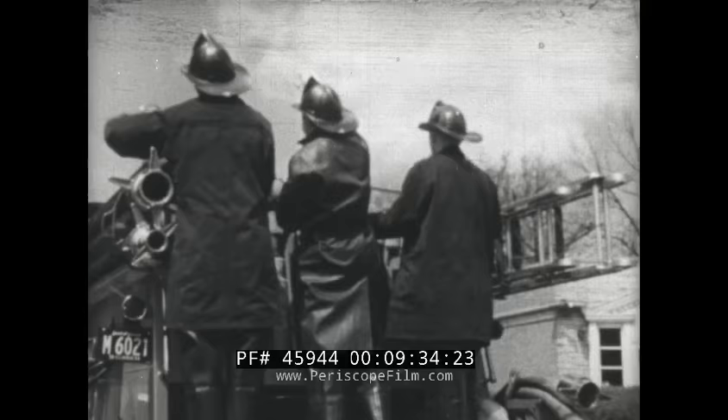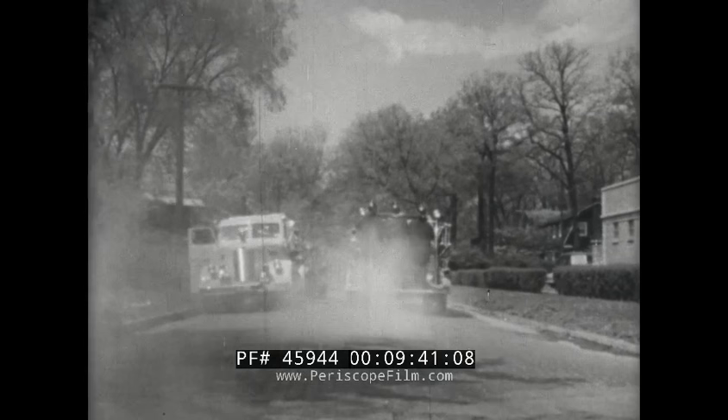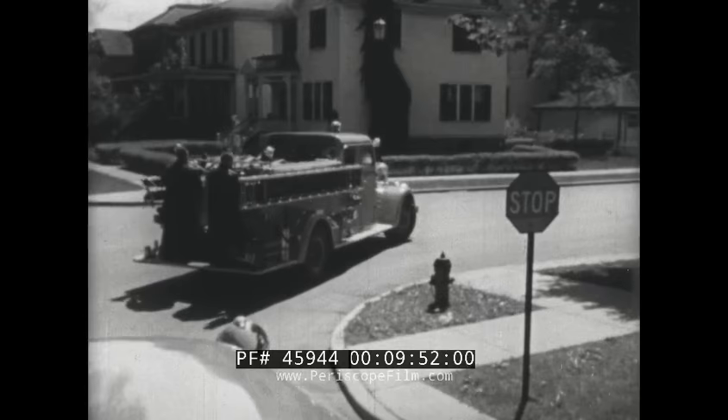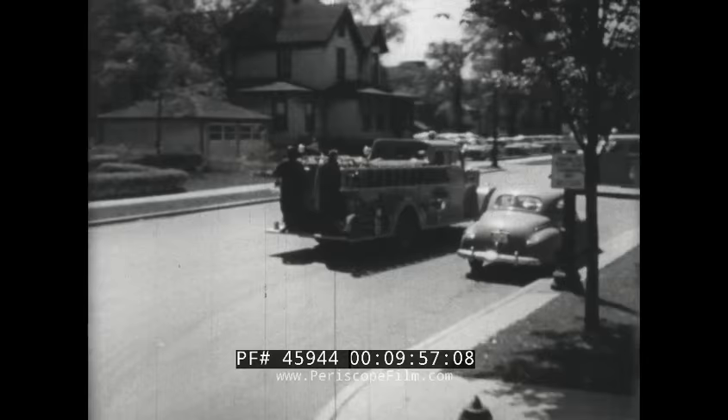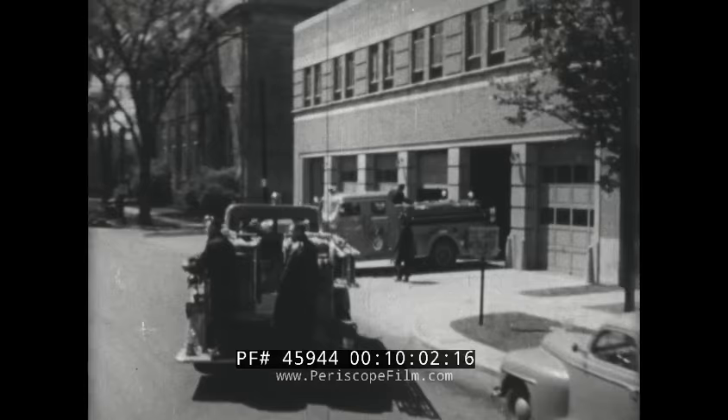Now Judy can better understand why firemen are so important. The firemen have done a good job and now they have to go back to the fire station. On their way back, they follow the traffic rules of their town like other cars — no sirens needed now, only a fire gun. And soon they are back at the firehouse, ready to rush out again to protect their community from fires.